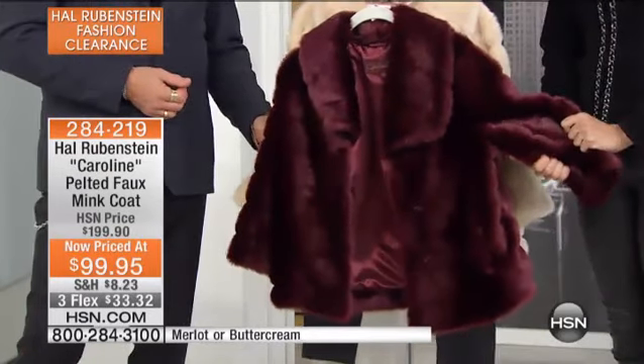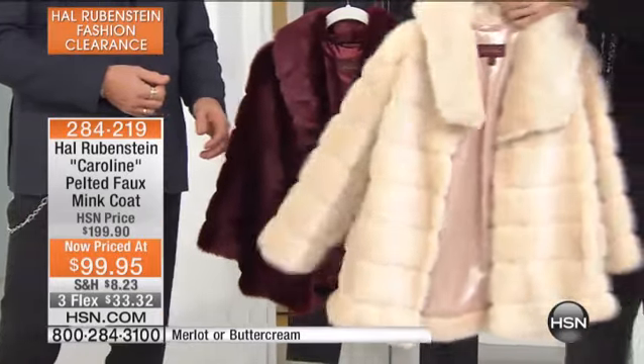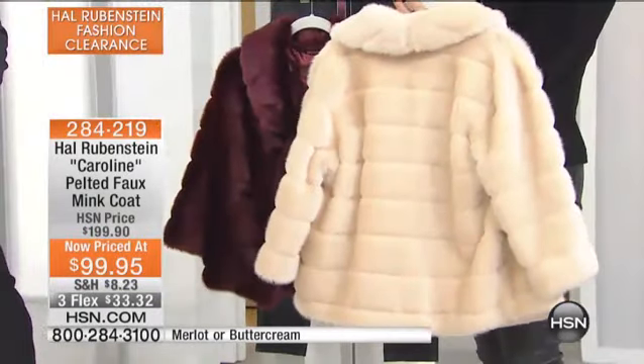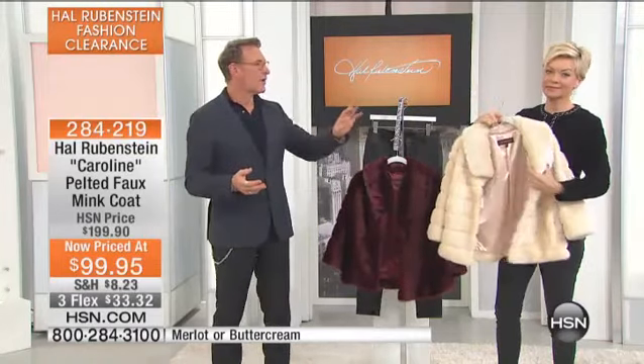This pelted faux mink — I cannot even. We have to get to the girls because this coat, I watched them come onto the set. Both Hal and I were standing on the sidelines like, wow. This coat is so much fun. With $100 off, this is a gift you buy yourself. Really.